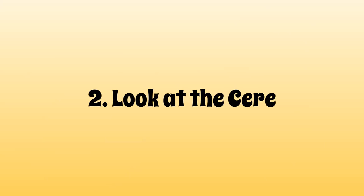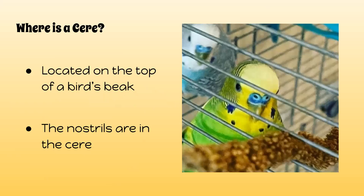The second option is to look at the cere. The cere is located at the top of a bird's beak — it is where the nostrils are located. As you can see here on my male budgie named Emerald, this is the cere right here.